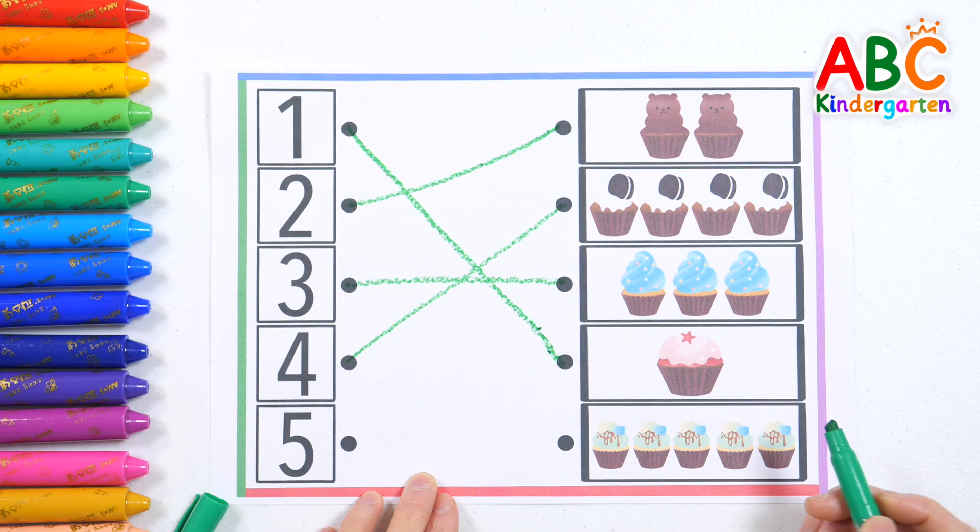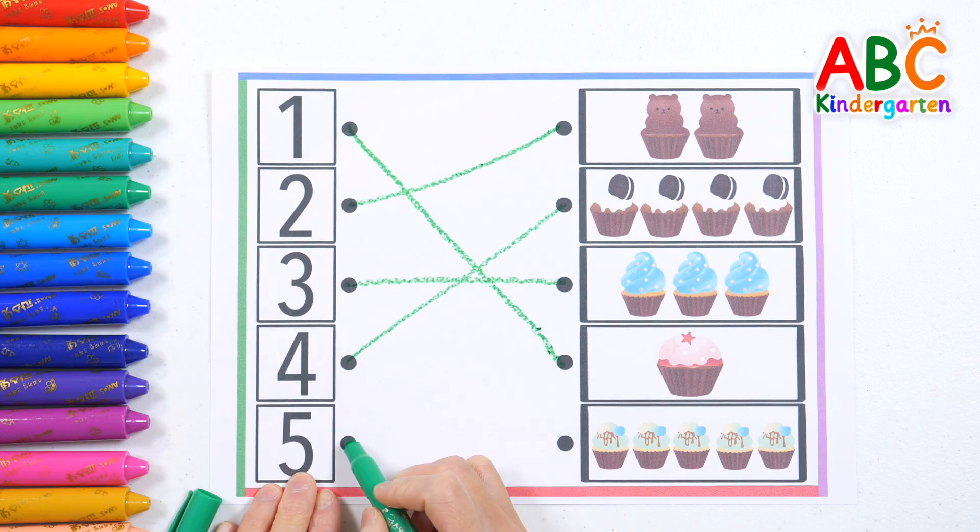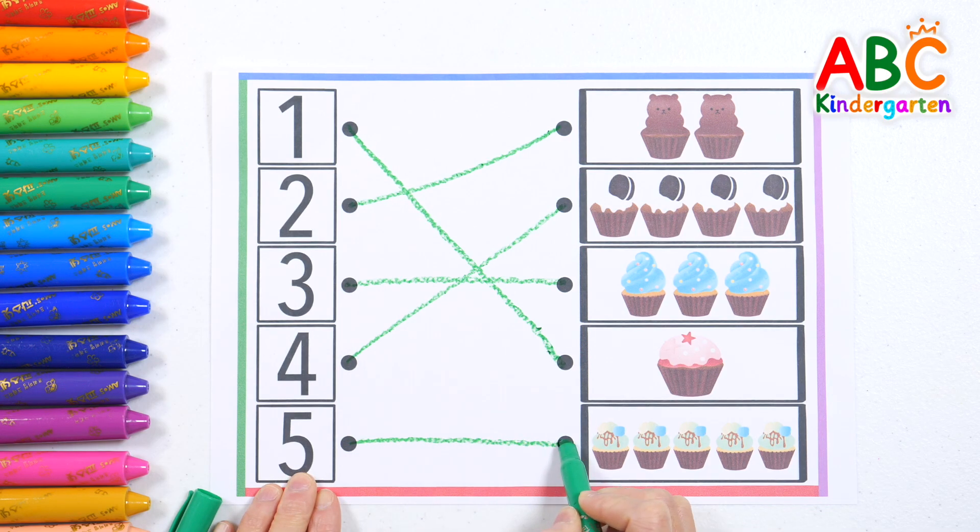Great job! One, two, three, four, five — five! You did so well!